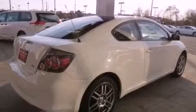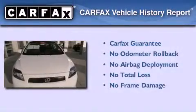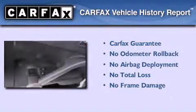Additional features include an anti-lock braking system, rear curtain airbags, and air conditioning. This vehicle has less than 69,000 miles, and this Scion qualifies for the Carfax buyback guarantee.